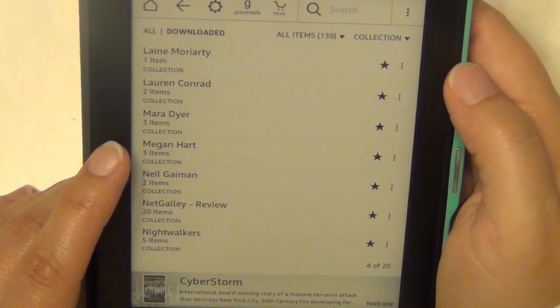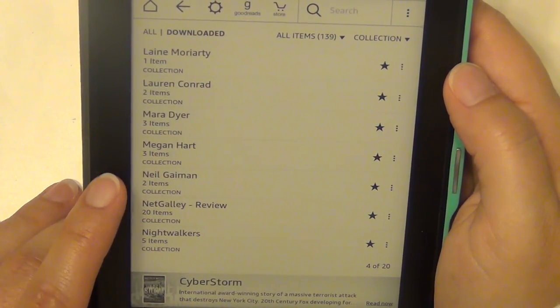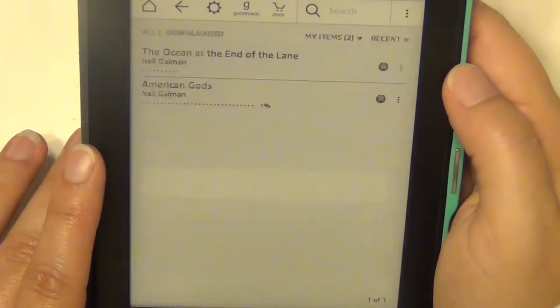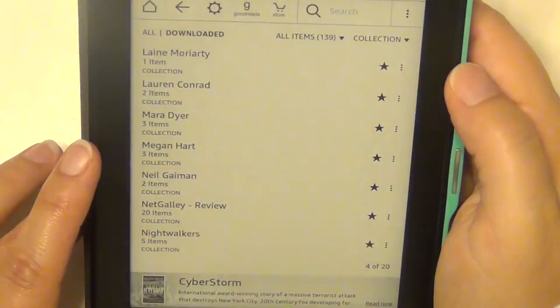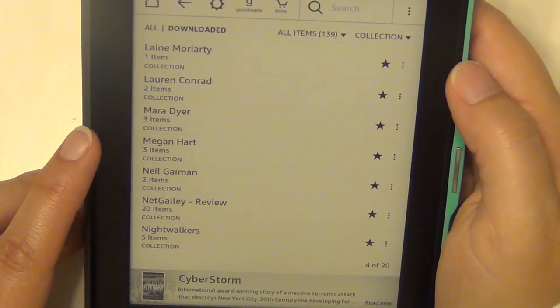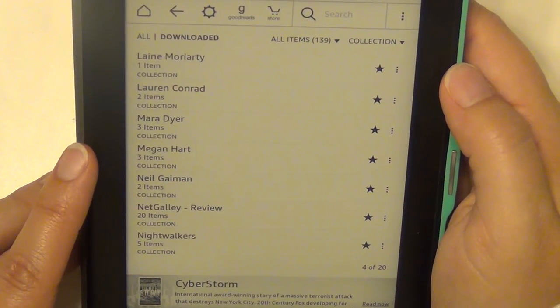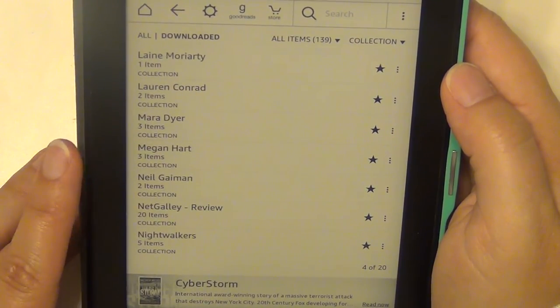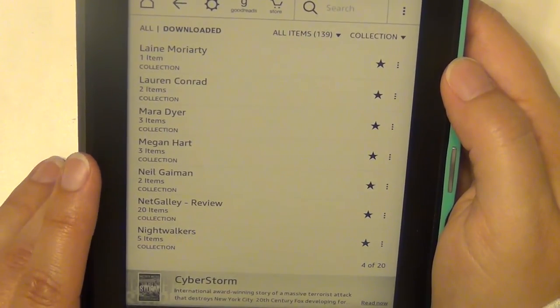Megan Hart is another adult author and I've read a couple of things of hers that I liked. I have a couple of Neil Gaiman books — The Ocean at the End of the Lane and American Gods. American Gods is actually being made into a series — I think maybe a Netflix or limited series — so I need to read that.